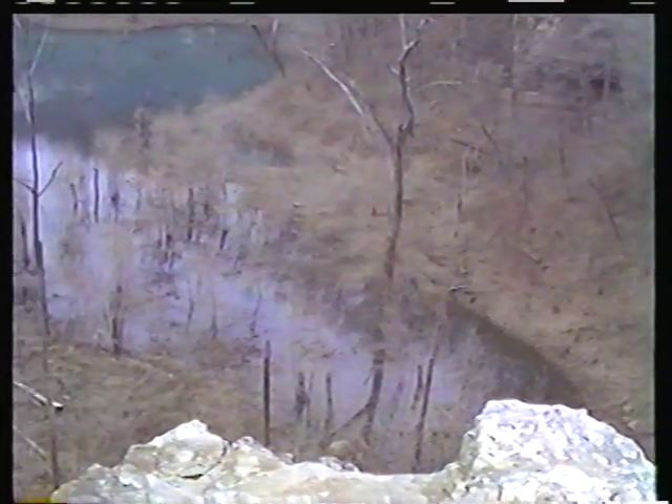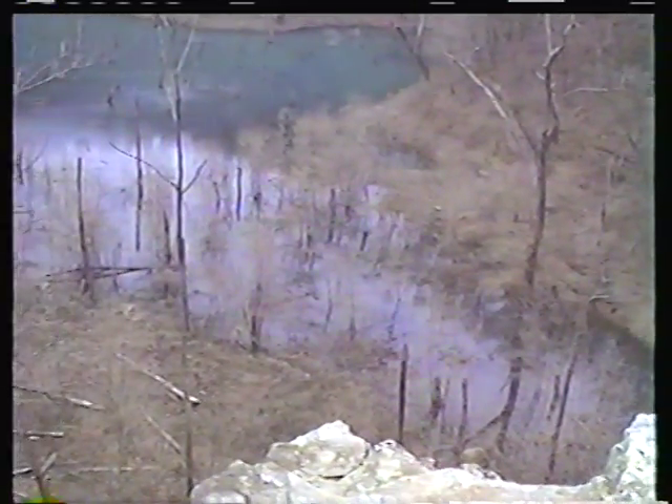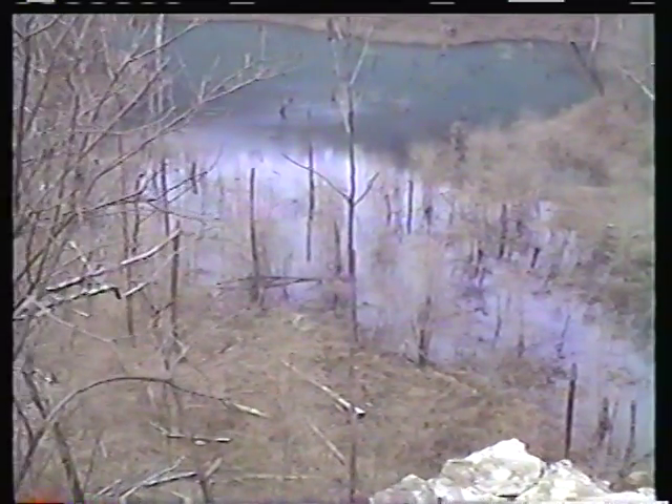Looking off right at the edge of the sinkhole — about 250 feet down.